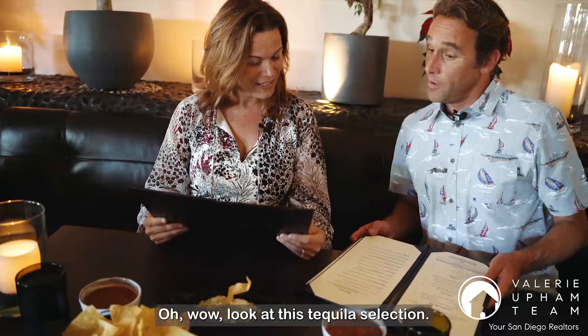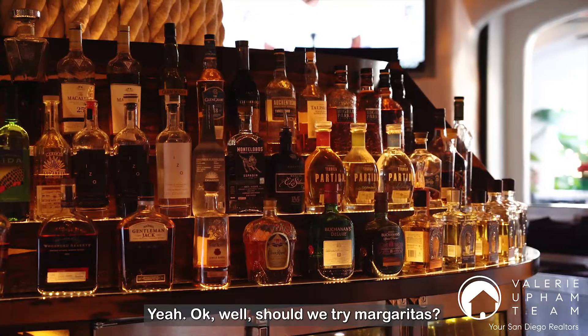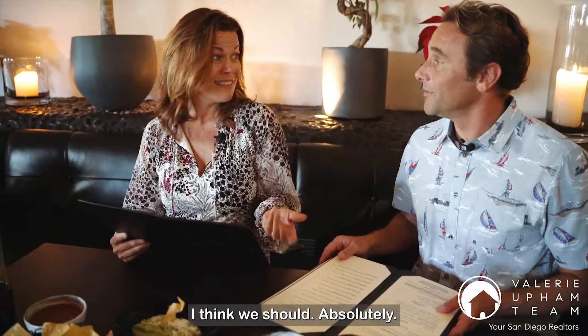Wow, look at this tequila selection! They actually have the widest tequila selection on the West Coast. Should we try margaritas? I think we should. Absolutely.